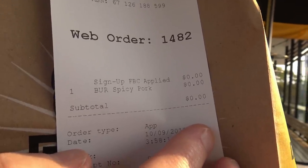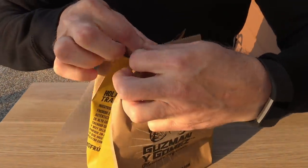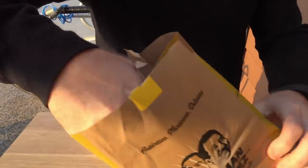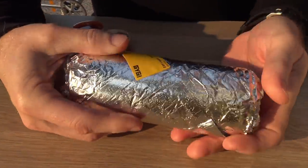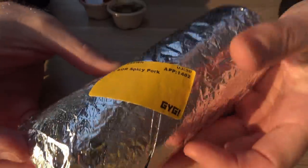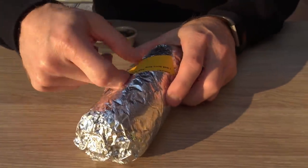Alright, here we go — the Guzman Y Gomez burrito, normally $11.50. I think we paid $0. Alright, let's open this bad boy up. Okay, nice and fancy bag. Here we go — one burrito, spicy pork, here we come. Okay, how do you even get into it?